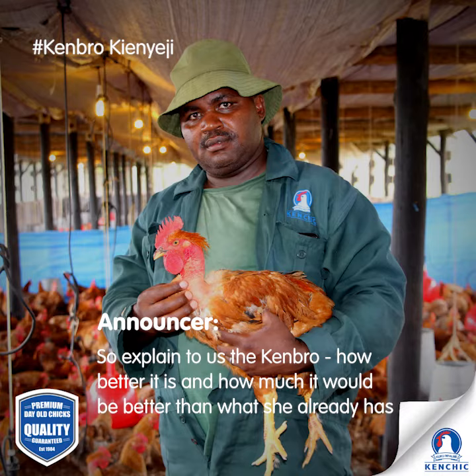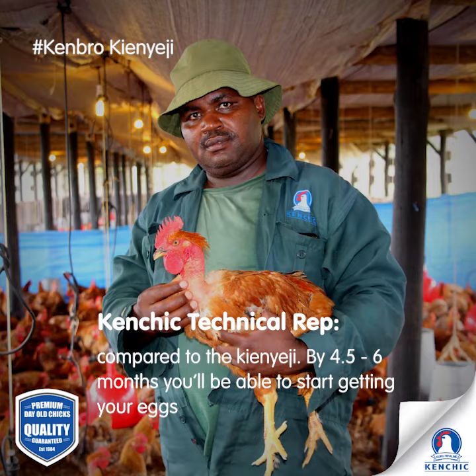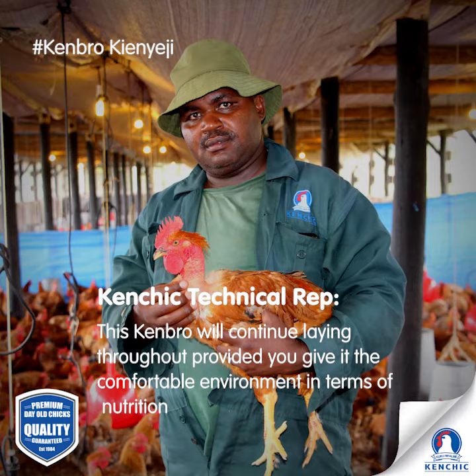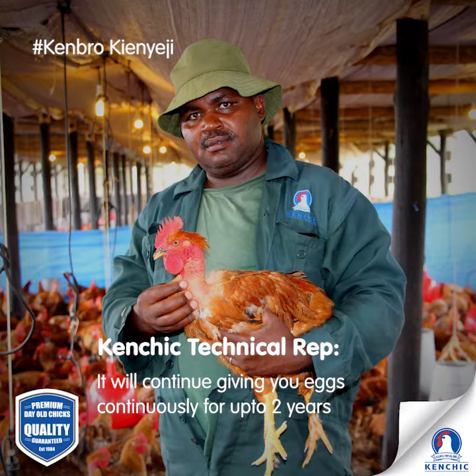So with Kenbro, the first thing she'll realize is that eggs will start producing at an earlier stage. Compared to the kienyeji, by four and a half to six months you'll be able to start getting your eggs. Secondly, when you have 100 Kenbro, 80 of them will be giving you eggs, while with kienyeji only 30 out of 100 will lay. With proper nutrition and housing, they will continue giving you eggs continuously for up to two years.